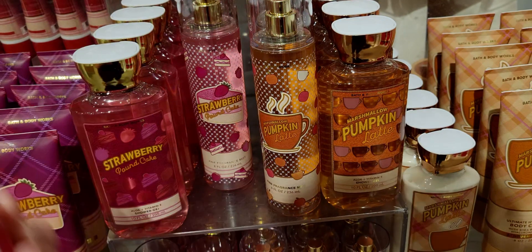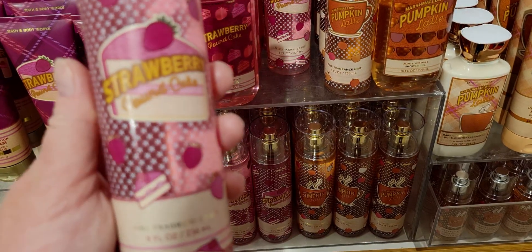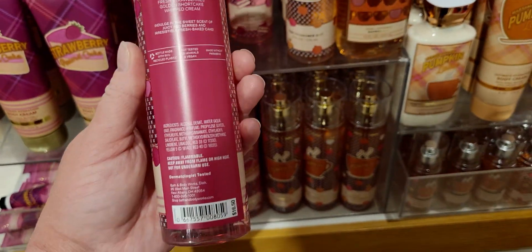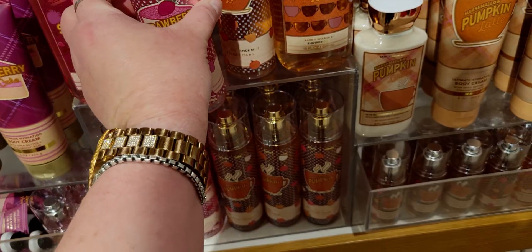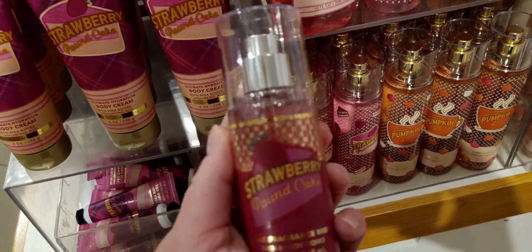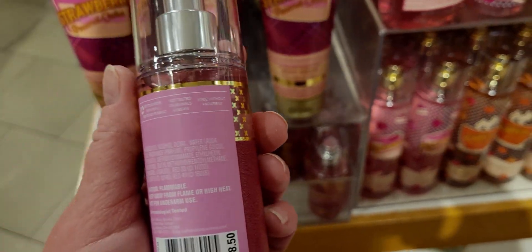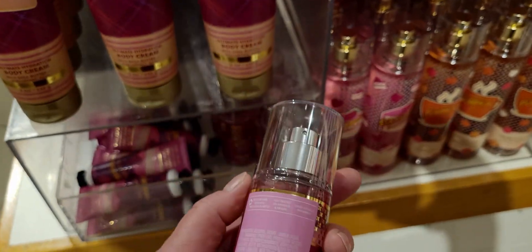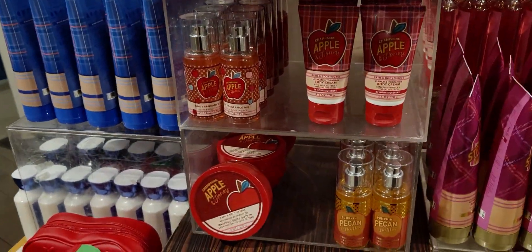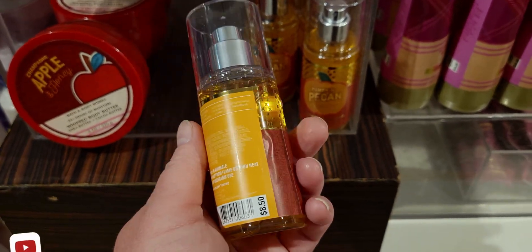The donuts were probably melting in 113-degree heat — the pressure was on! They ended up being okay. Strawberry Pound Cake fine fragrance mist — so cute, everything coordinates so perfectly. I never get tired of strawberry pound cake. And look at this cross body right here — so adorable! There's Pumpkin Pecan Waffles in the house — I love that scent. It was right in front of me and I didn't even see it. I'll go back to it in just a moment.